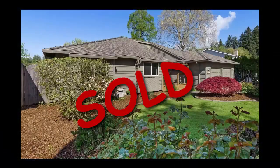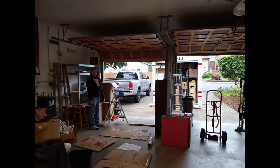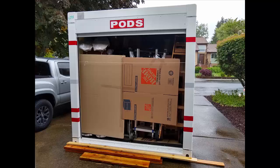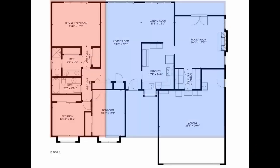The house is sold, the pod is loaded, but wait — there's still more. I really don't know how we fit it all in, but we did, and now it's gone. The truck and camper are loaded, so I guess it's time to hit the road. But first, let's talk about moving.